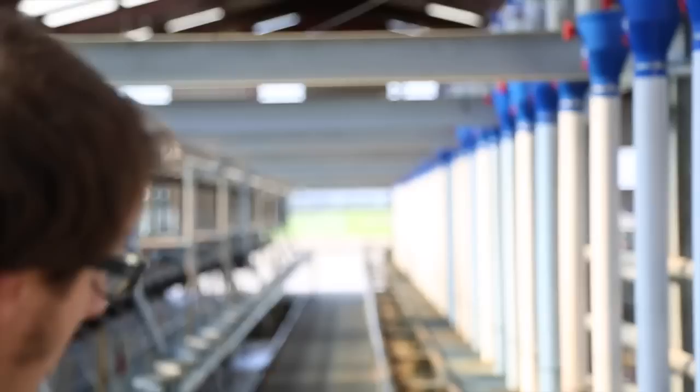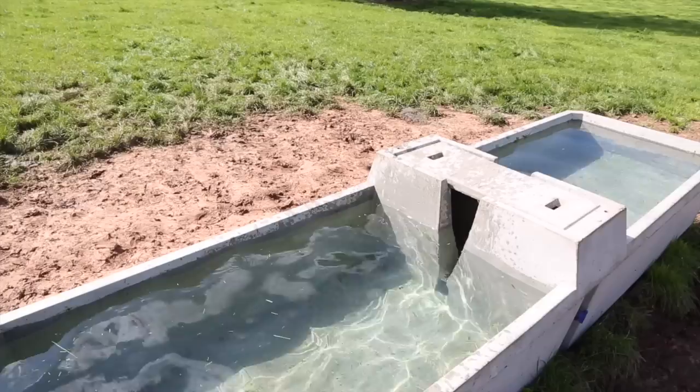Welcome to Corley Farms Dairy. In these videos we will be showing you how we built this parlour, a monster shed, fencing, laid a track network and installed a new water system, converting an arable platform into a grazing platform.